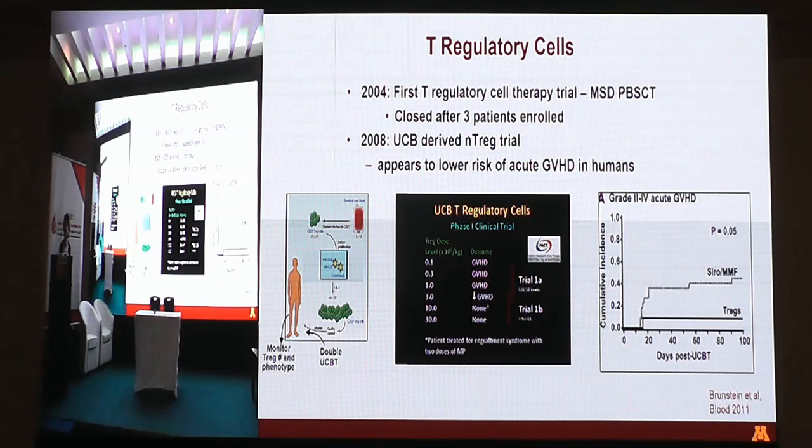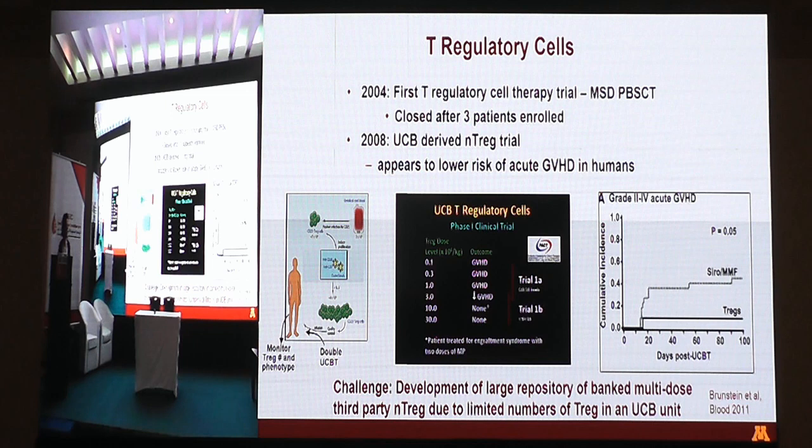This was a dose escalation trial, and comparing patients who received Tregs at the time of a double cord transplant to historical controls who had sirolimus and MMF as GVHD prophylaxis, those who received Tregs had a lower incidence of grade 2-4 GVHD. The numbers were small but encouraging. The challenge, however, was that it was hard to generate enough cells from one cord blood unit, and it was expensive. Ideally we wanted to be able to bank these Tregs, but generating enough for many patients was very challenging.